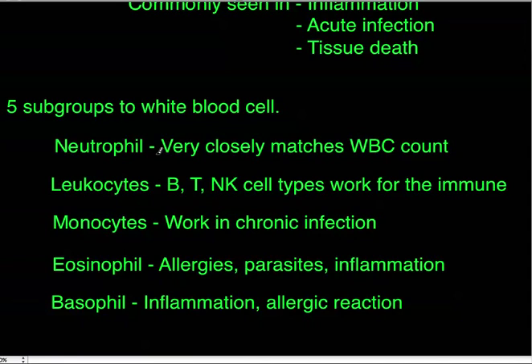There are five subgroups of white blood cells. The first is neutrophils, which closely match the overall white blood cell count since they're the most predominant. A low neutrophil count — neutropenia — can indicate severe infection or immune deficiency. Neutrophilia, an elevated count, suggests acute bacterial infection. Band neutrophils are immature neutrophils; a high percentage of bands especially points to bacterial infection.